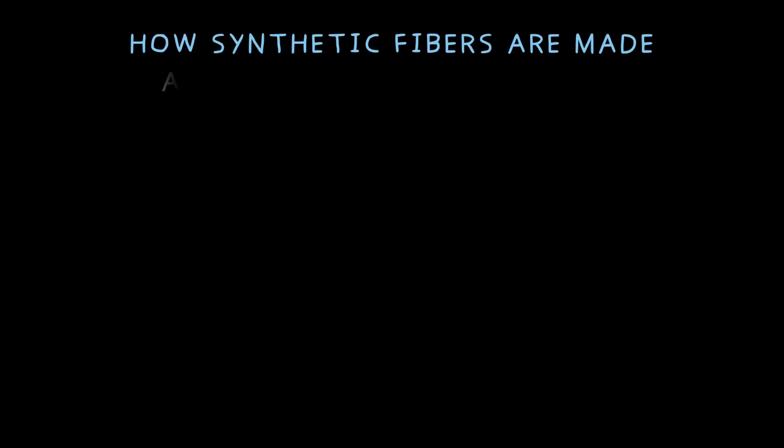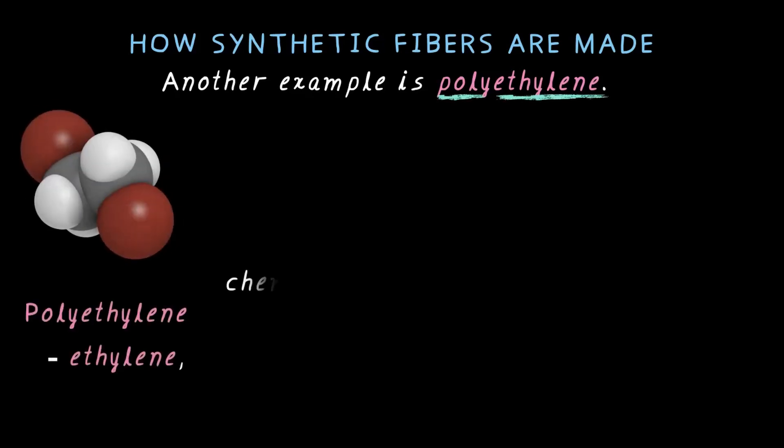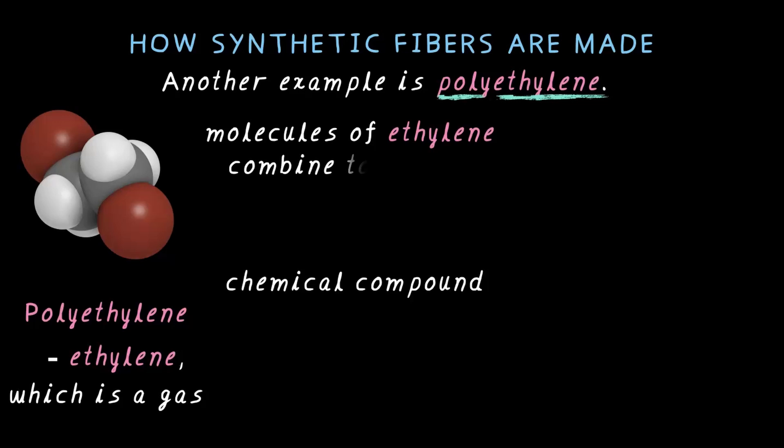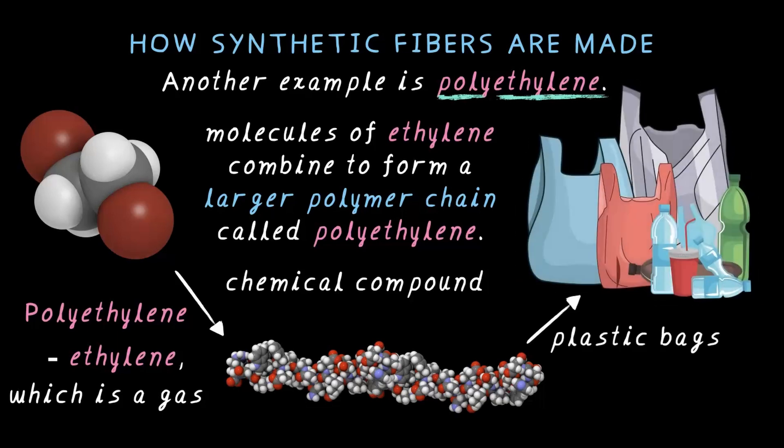Another common synthetic fiber is polyethylene. Let's break it down: poly means many, and ethylene is a chemical compound which is actually a gas. So polyethylene is made from ethylene — molecules of ethylene combine to form a larger polymer chain called polyethylene. We use polyethylene everywhere: it is the stuff that makes plastic bags, containers, and a ton of other everyday items. It is pretty wild to think that something as simple as a gas — ethylene — can turn into the plastic we use all the time.